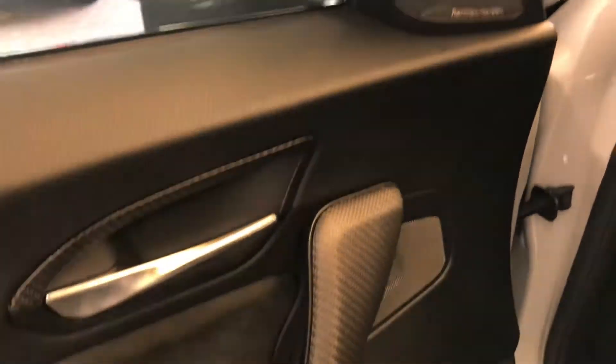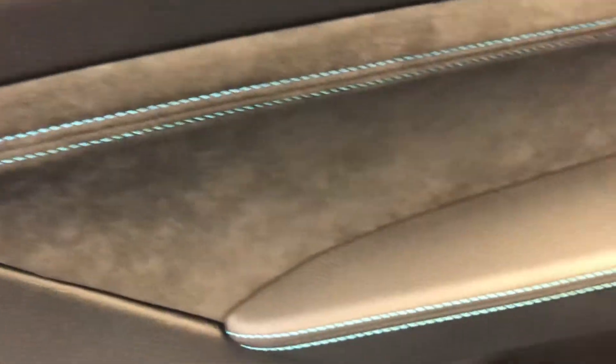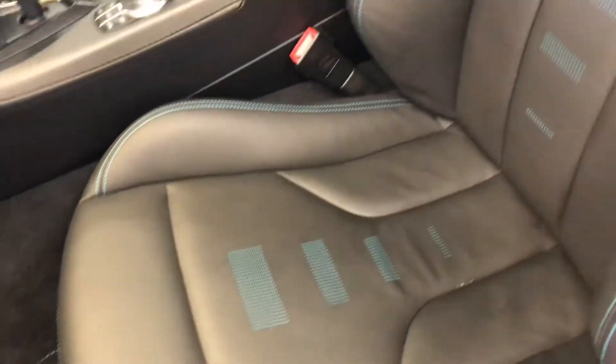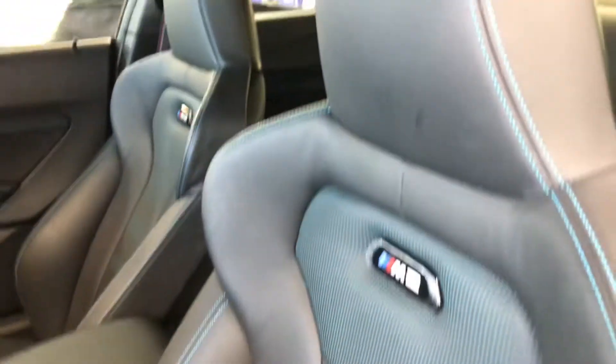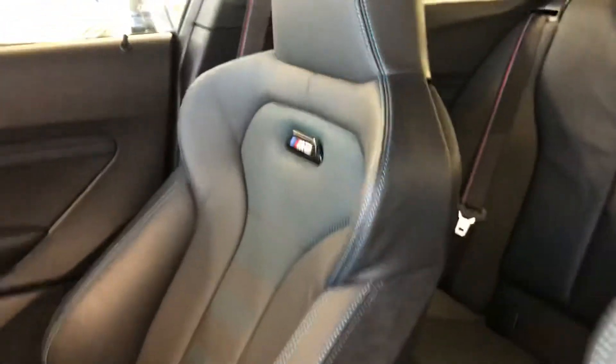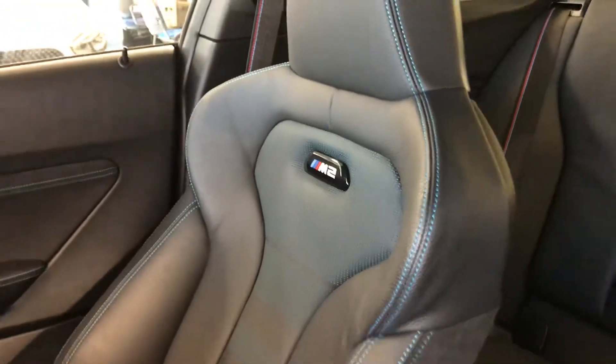Harman Kardon sound system. As you can see on the door there is the blue stitching, which is there on the doors as well as the seats. The seats are full-leather sports seats and they do have the M2 badge on both seats.